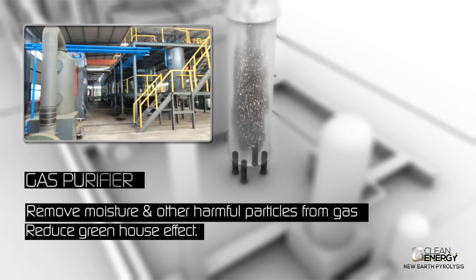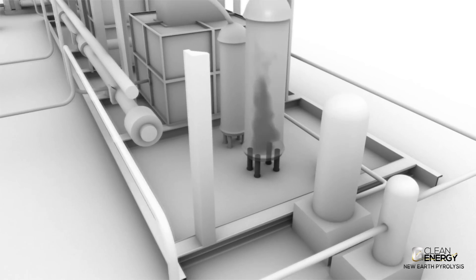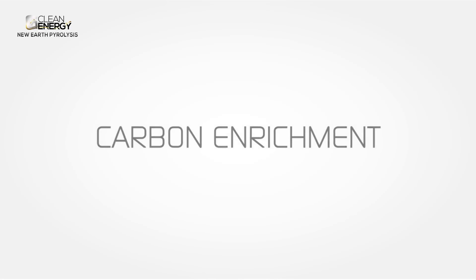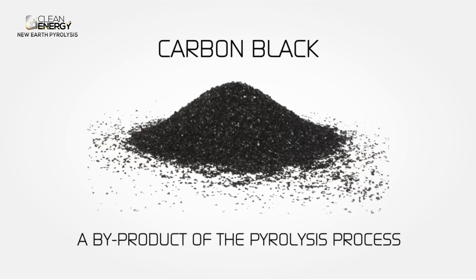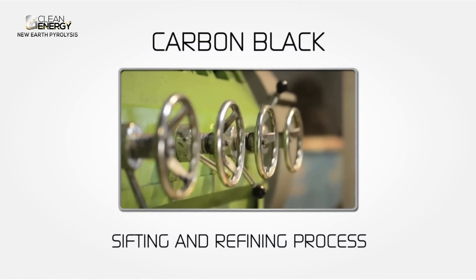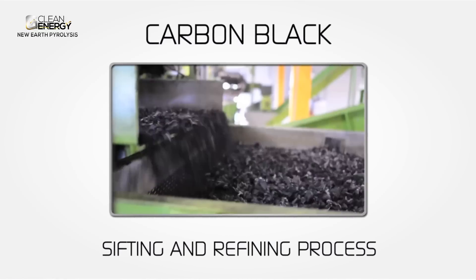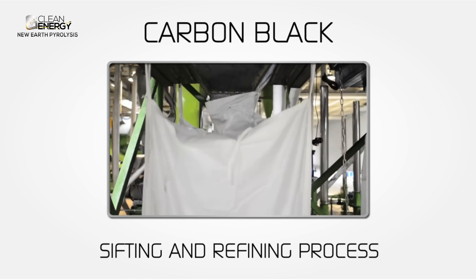In the gas purifying process, moisture and harmful particles are removed and the greenhouse effect is dramatically reduced. Carbon black, a by-product of the pyrolysis process, then enters a sifting and refining process in which any metal elements are removed and the remaining carbon black granules are packaged accordingly for distribution.